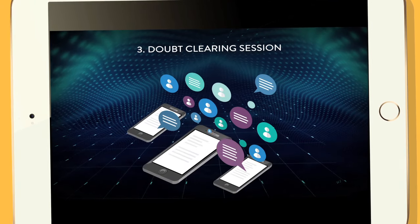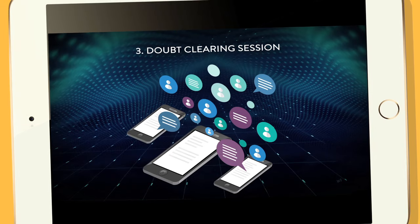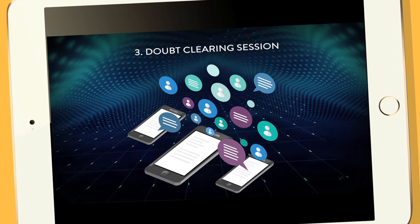Stage 3: Doubt Clearing Session — students can ask questions in the form of live chats, audio chats, and face-to-face video chats.